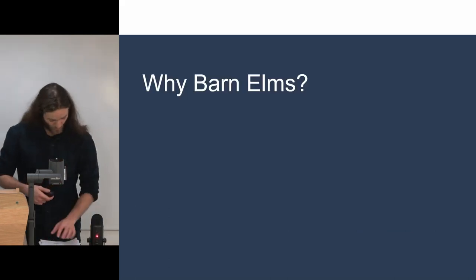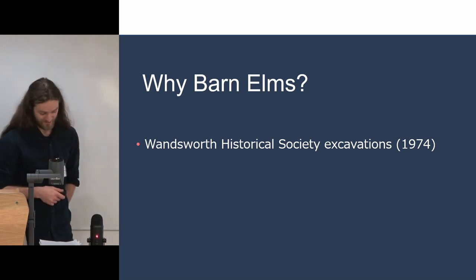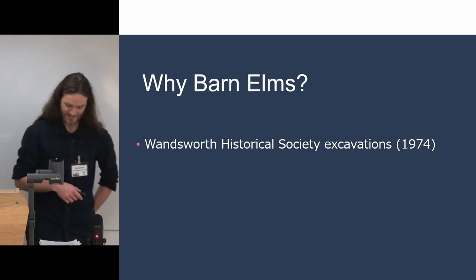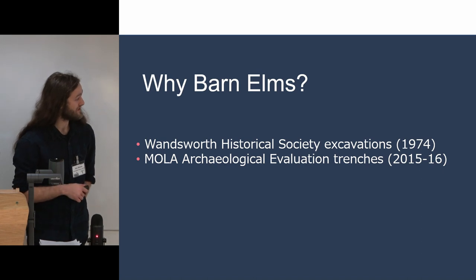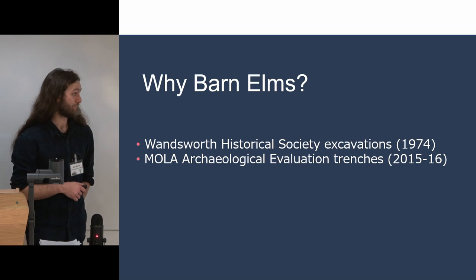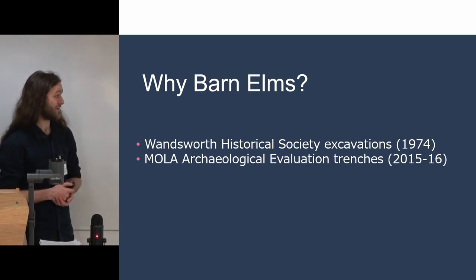Why Barn Elms? The Wandsworth Historical Society carried out excavations there in 1974, with a couple of fairly small trenches producing Iron Age pits and post holes containing daub, pottery, burnt flints, and even quern stones. A few years later, Mola carried out evaluation trenches which again found very similar things — pits, post holes, and more Iron Age material.